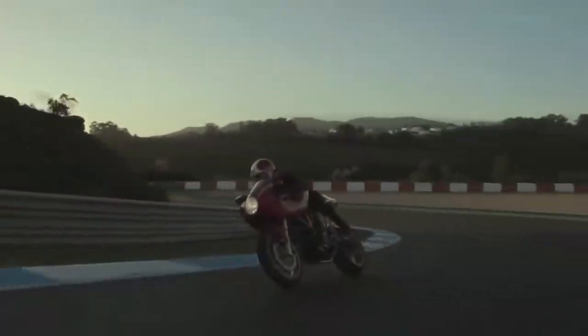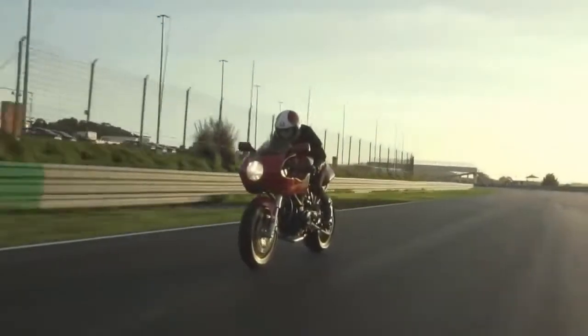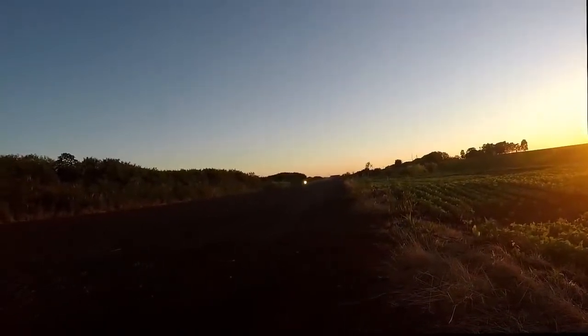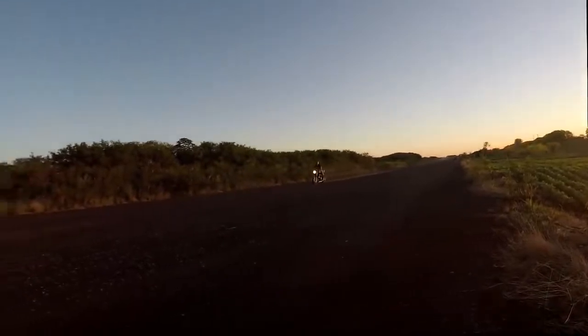A top 10 is not always a ranking of the best of the best. Sometimes it may be a way to find the most passionate creations. And that is all you are going to find here — amazing motorcycles, built with passion.